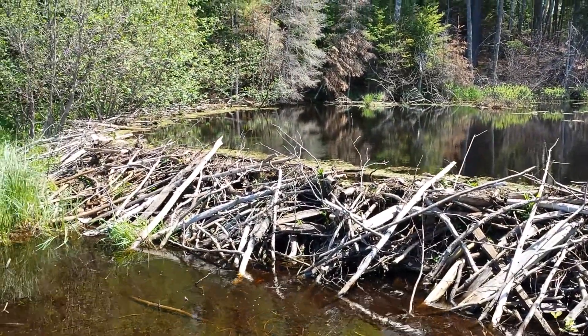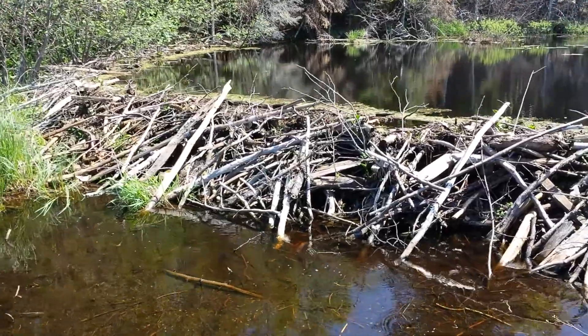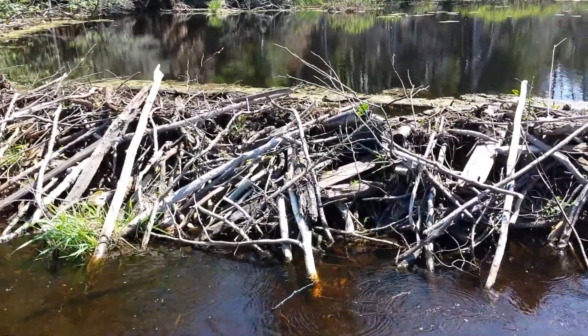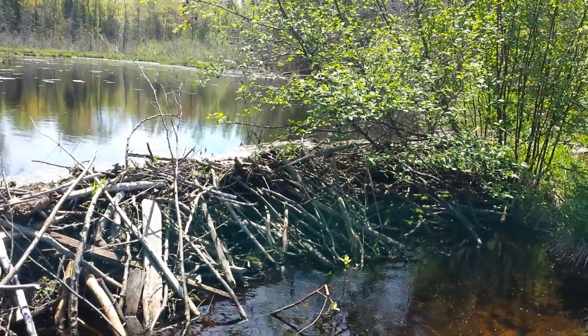Well, I'm on Big Arbor Vita Lake and guess what I discovered? One of my favorite things, a real life beaver dam. And I'm walking right below it in two or three inches of water. Very cool, another natural wonder.